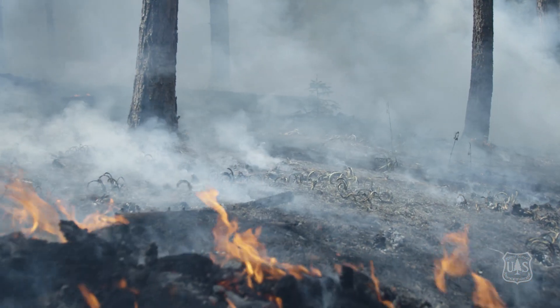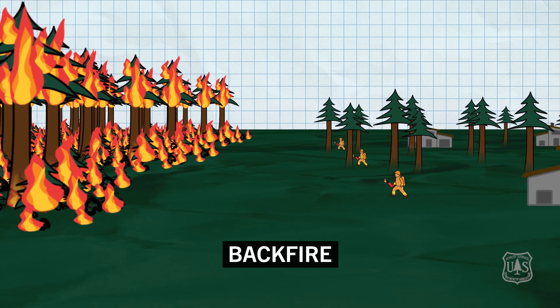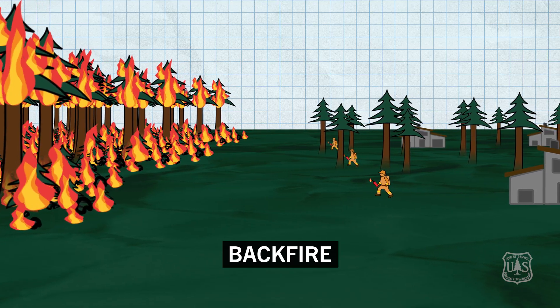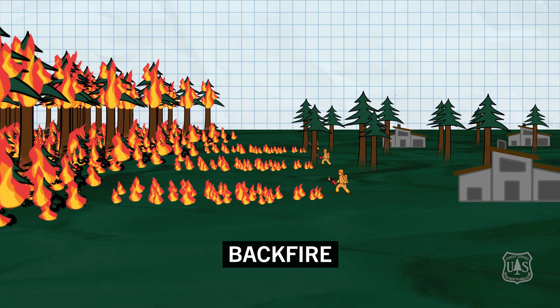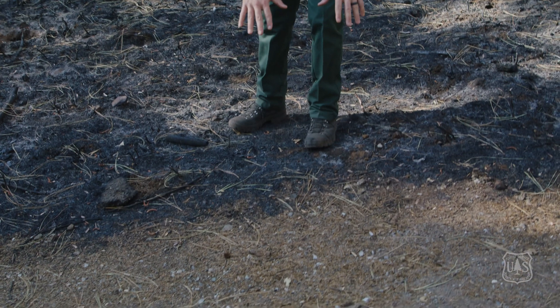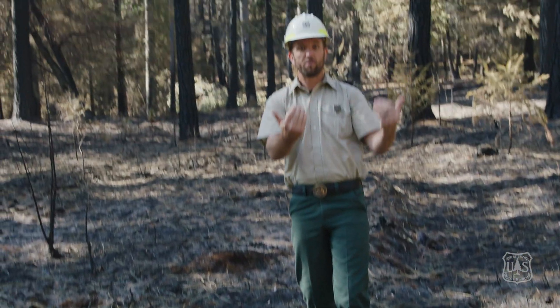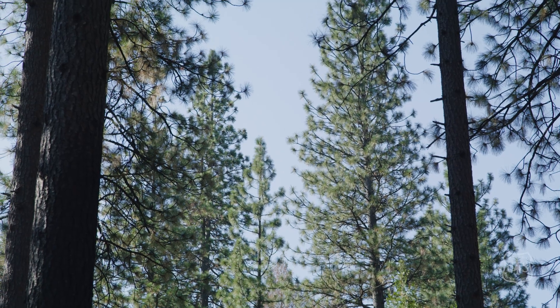This field treatment area provided our firefighters an opportunity to use a specific tactic known as a backfire, or firing operation. A backfire is a careful, planned, and deliberate process by which firefighters deliberately set fire to fuels to slow down a rapidly approaching fire. You can see the firefighters started right here on the edge of this containment line, bringing fire away from the neighborhood and into this field treatment area. It did burn a little hot, but nowhere near as intense as the head of the fire, and when you look up, the crowns of the trees are all still here.